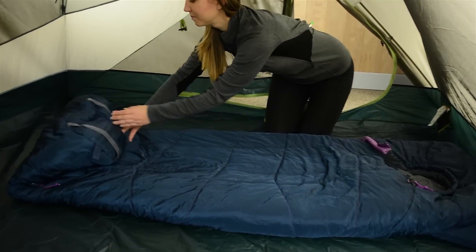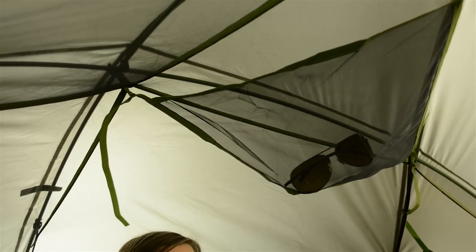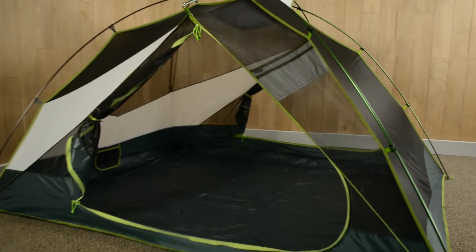Inside, the long footprint lets even tall campers stretch out. Stash your headlamp in one of the nightlight pockets to keep the tent illuminated after the sun goes down. The included gear loft offers up extra out-of-the-way storage. The steep mesh walls make this freestanding tent feel like a palace with tons of livable space.